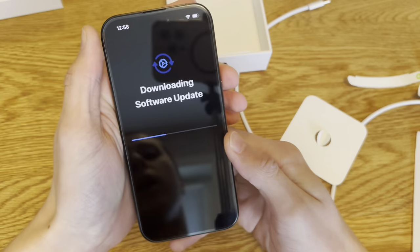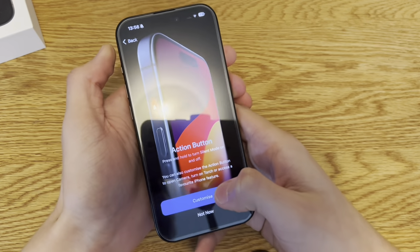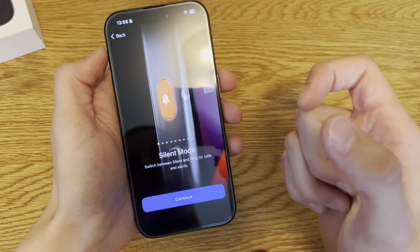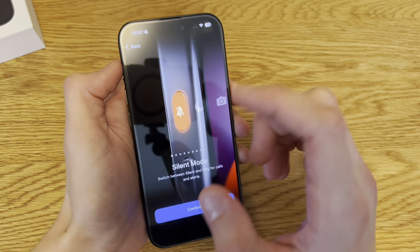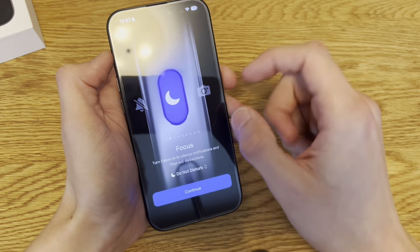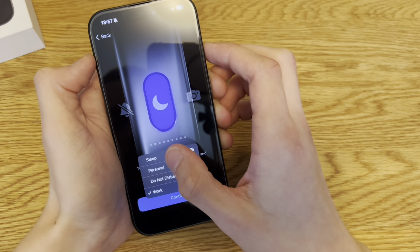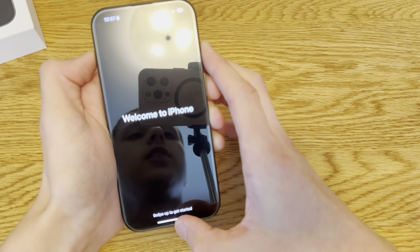Everything has been transferred. Let's customize the action button. This doesn't feel like typical Apple — it feels a bit like configuring an Apple Watch. Options include silent mode, focus, sleep, torch. You know what, let's set it to torch. That's cool.